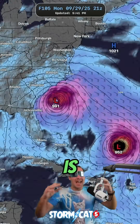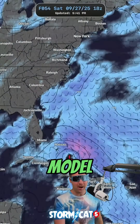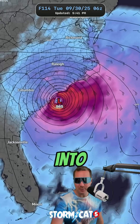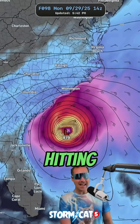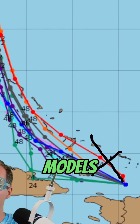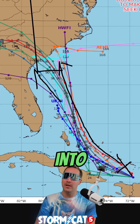The big question everyone wants to know is how strong is it going to get and where will it impact? Right now, the Euro model has this thing getting to become a hurricane and eventually slams it into the Carolina coastline right near Myrtle Beach. Same thing with the GFS — it also has it becoming a hurricane and hitting the South Carolina coastline. Pretty much all of these models have this thing tracking at the Carolina coastline, or a couple of them have it going into Georgia.